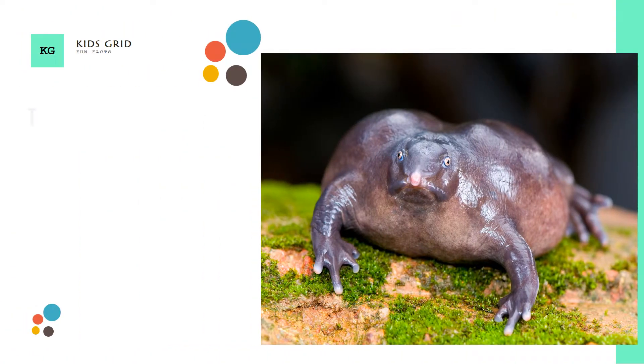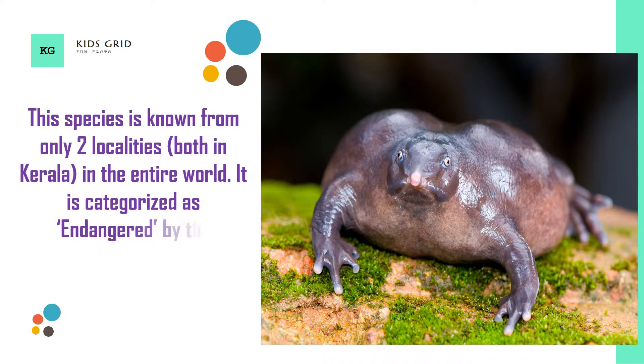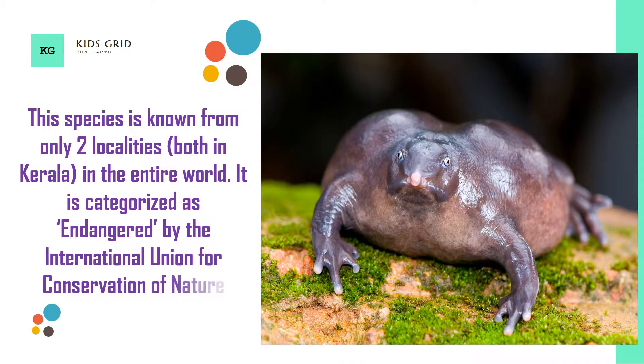This species is known from only two localities, both in Kerala, in the entire world. It is categorized as endangered by the International Union for Conservation of Nature.